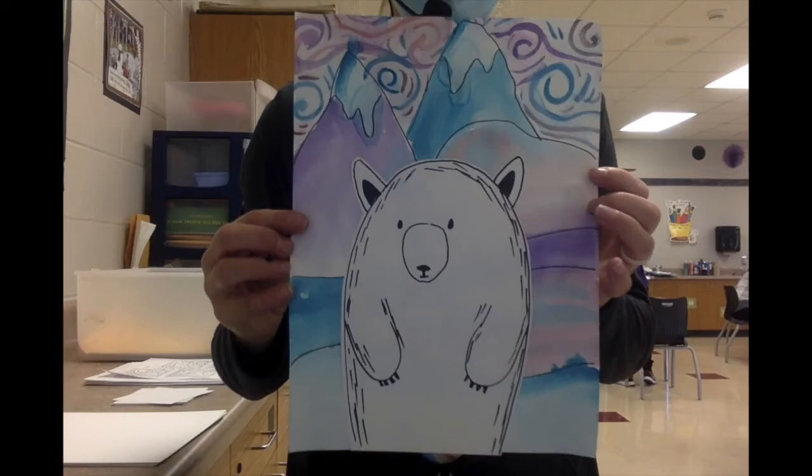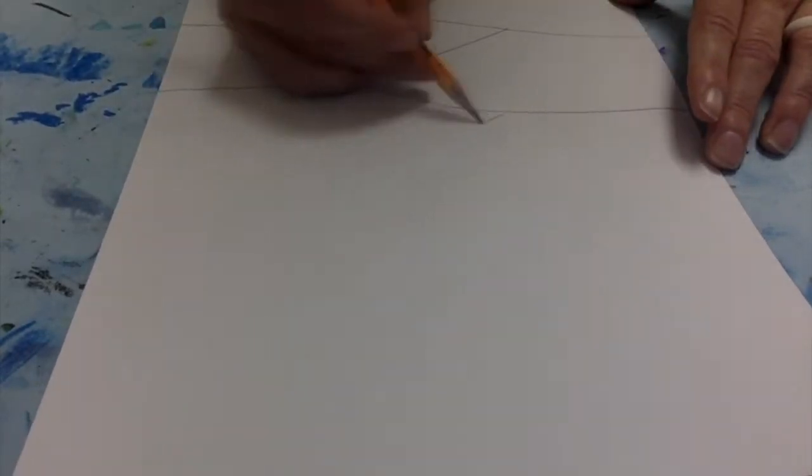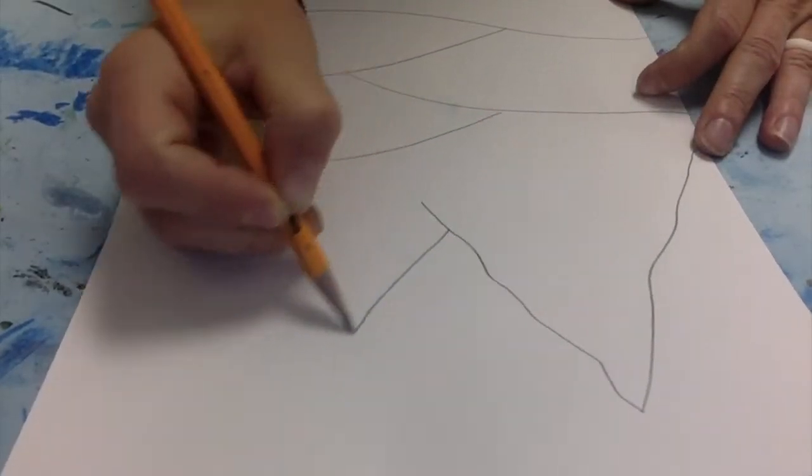Let's go ahead and use this as our inspiration to begin our projects. Beginning with the end in mind, we're going to be making a polar bear winter landscape. When you get your first sheet of white paper, I want you to start off by drawing out your landscape.